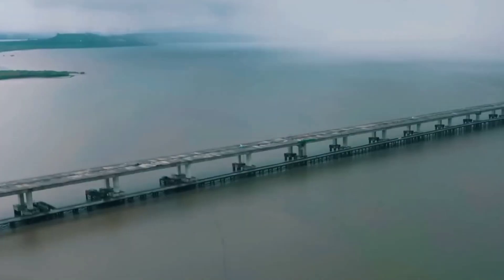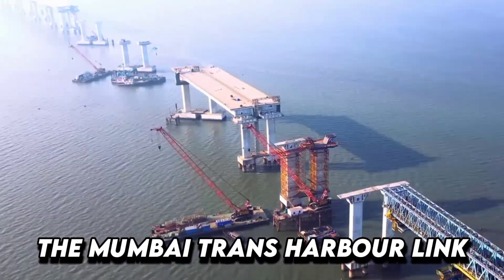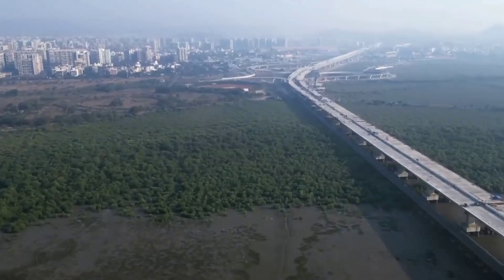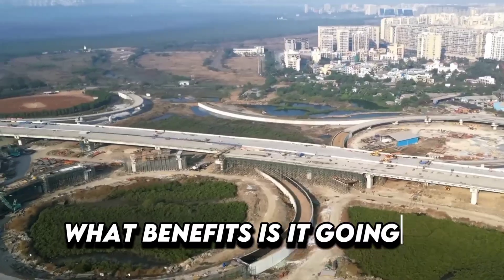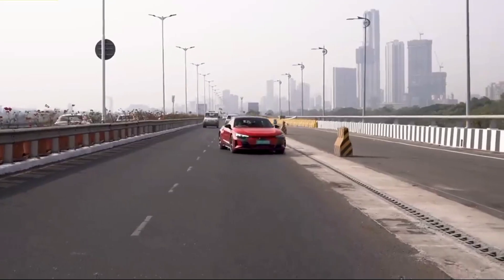Stretching over 21.8 kilometers of sea, this bridge took over six decades to build. The Mumbai Trans Harbor Link is being hailed as the engineering marvel of our time. But what benefits is it going to bring to the city? The Mumbai Trans Harbor Link, or the MTHL, is set to rewrite history.